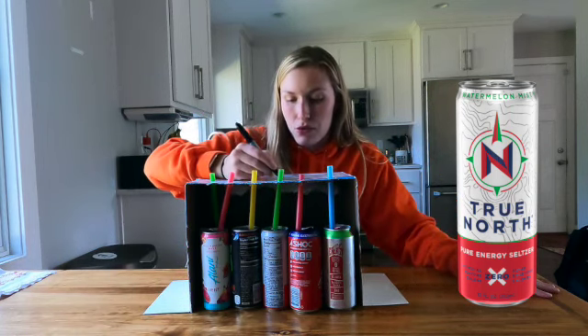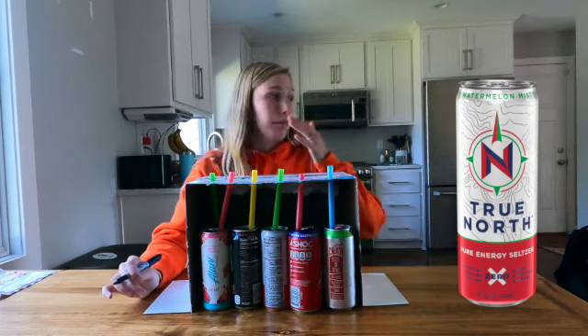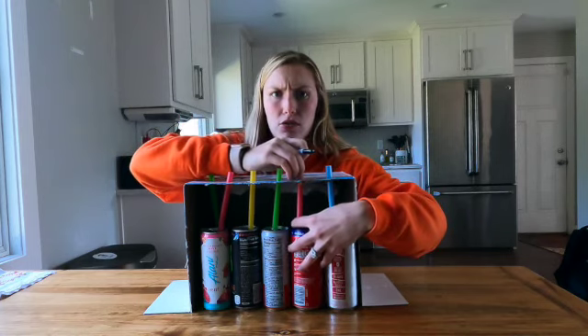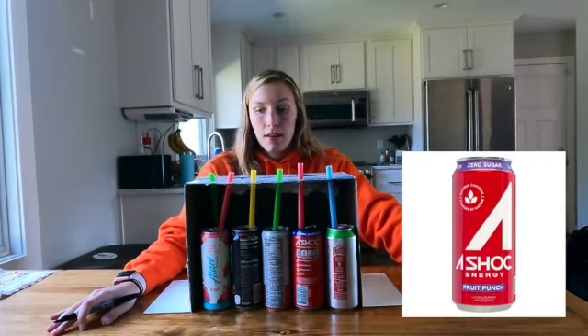That's absolutely terrible — that is True North. And if I'm wrong I'm quitting YouTube, so you're probably hoping I'm wrong. Sorry, this straw is just messed up so I'm going to try to raise it up a little bit. There we go. Okay, next one.